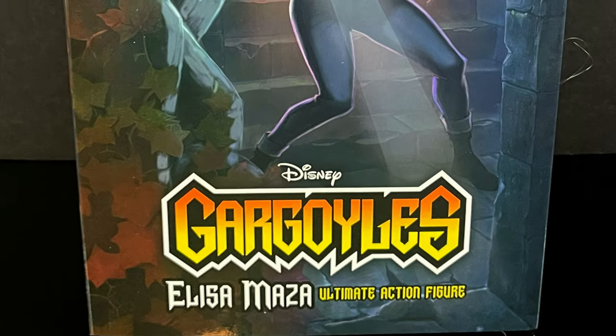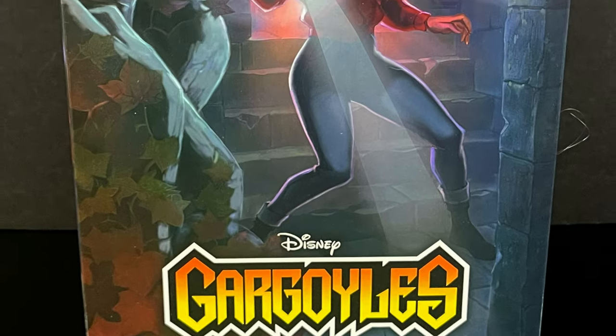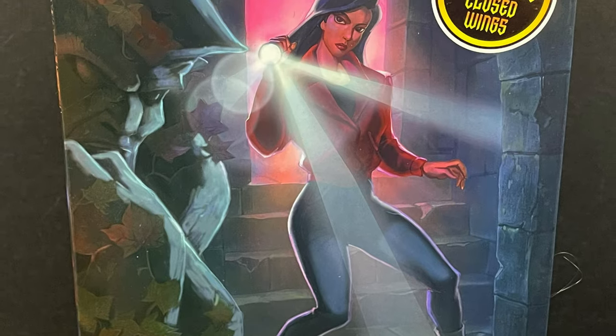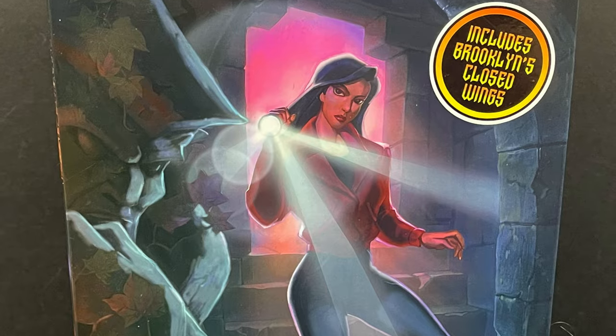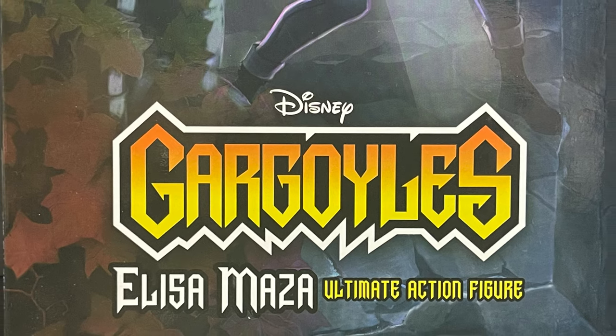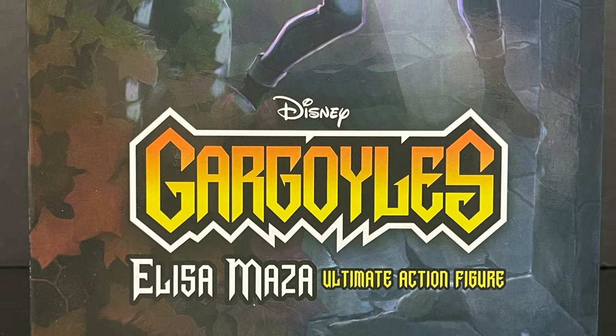Hey, welcome back everyone, Toyshiz here, and I'm back yet again for yet another NECA Toys Disney's Gargoyles video. I happened into my local Target store, and lo and behold, sitting there right on the shelf, we had Detective Elisa Maza — my first human character.